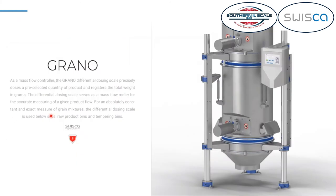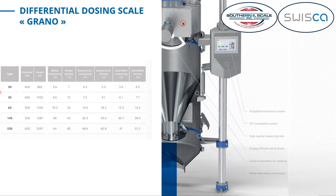The GRANO can be used as a mass flow meter or mass flow regulator, and it comes in five different sizes. The type 20 means 20 liters of volume inside the weighing hopper. The way it works is: from the top there's an inlet gate that fills up the weighing container up to a certain level, depending on whether it's used as a flow regulator or flow meter.